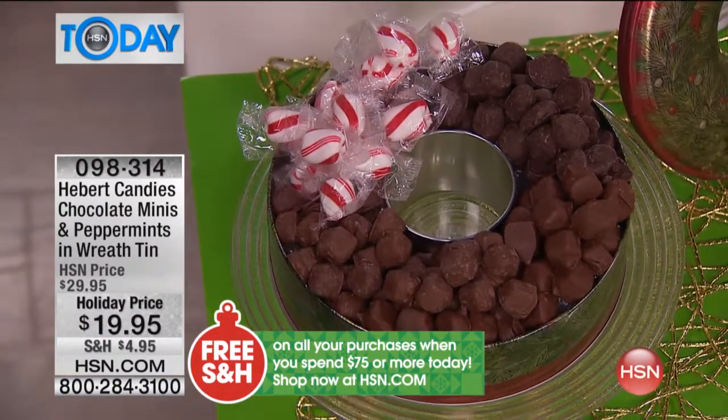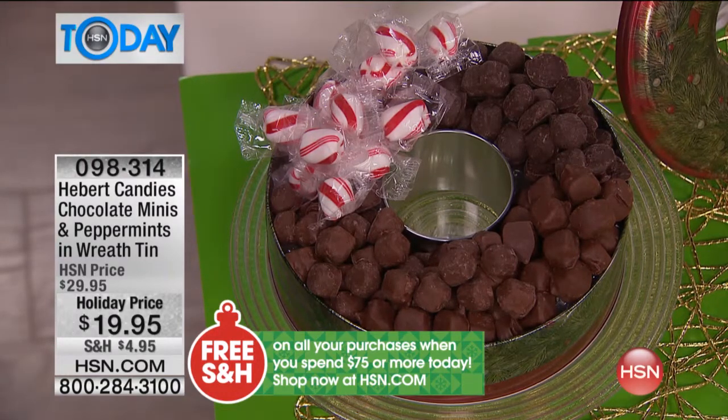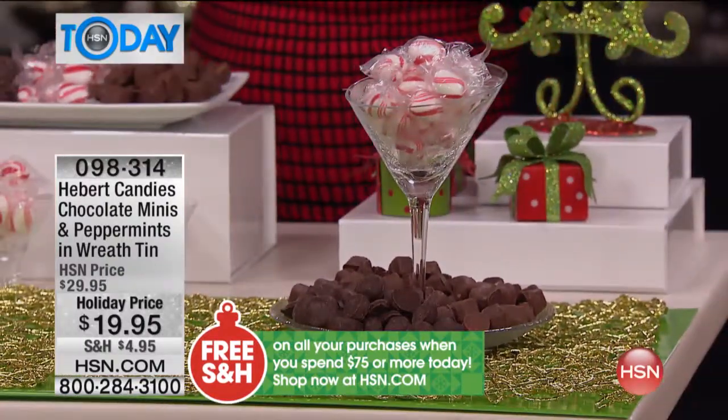All of that under $20. $9.98 gets it home, and if you have an HSN credit card you get that extra flex. Come on out here, my friend Miss Stephanie. Tell me all about this because Hebert's is a brand adored by Americans.